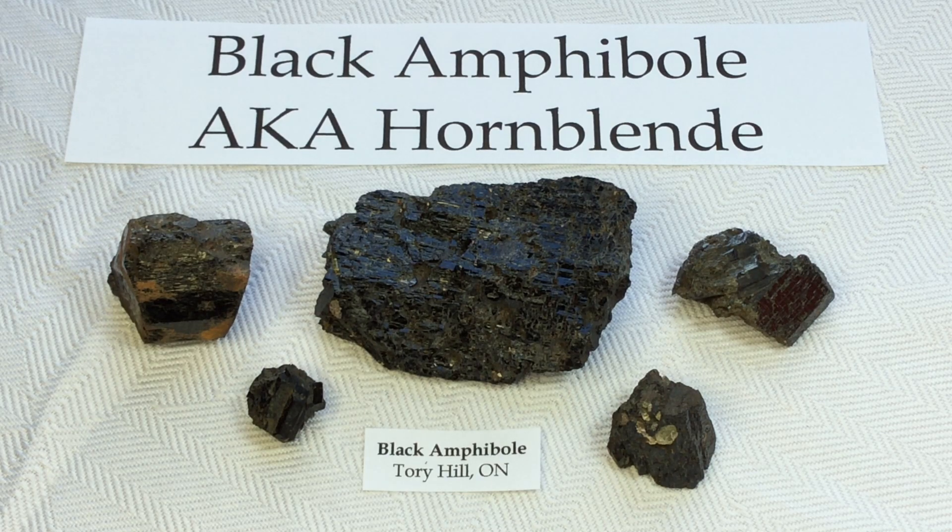Hello everyone, it's Melinda and today we're going to be looking at Black Amphiboles, which are also very commonly known as Hornblende.